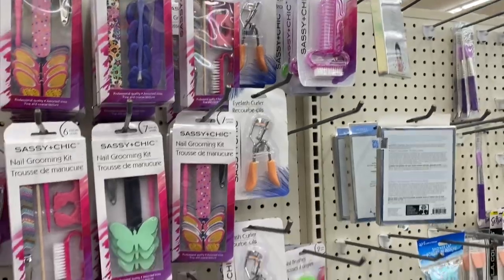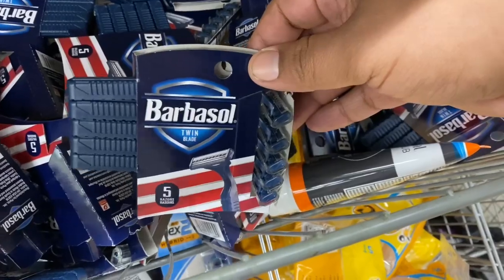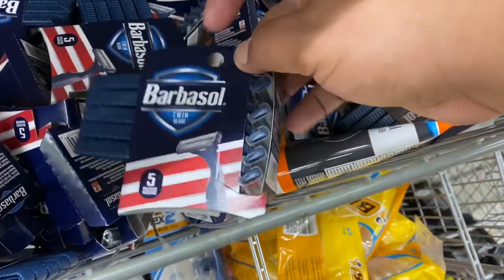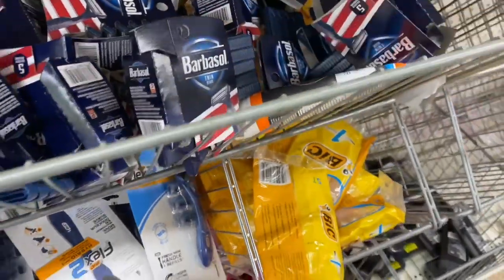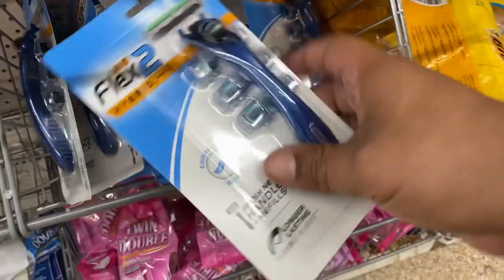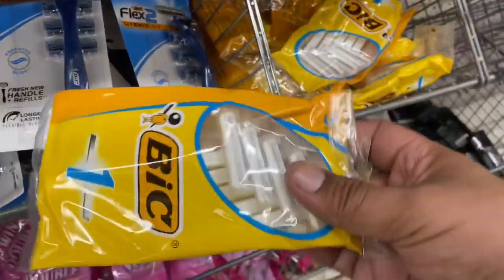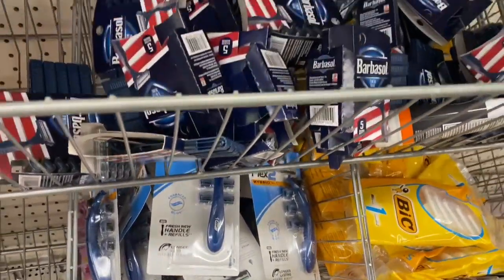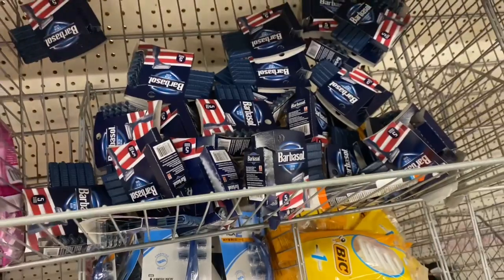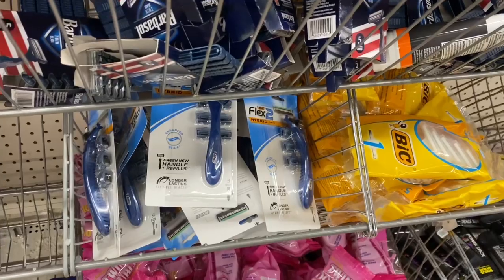Let's continue on with the rest. Whoa, this is a great deal — the Barbasol. They do have five disposable razors for not just a dollar, no way you guys. This is a great deal. Oh my God, I can't believe they have these here. I feel like I just hit the jackpot. I hope you guys definitely come to the Dollar Tree and check it out because you can see they're fully stocked on some amazing deals.